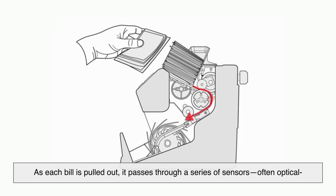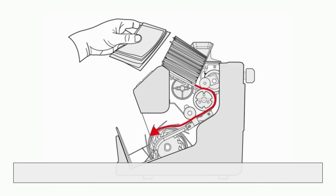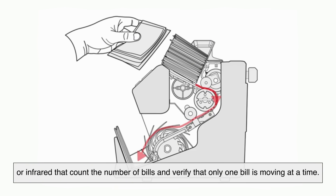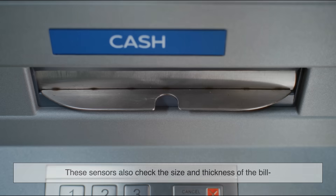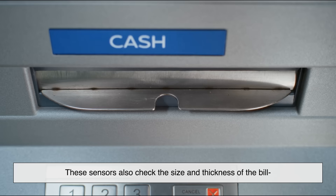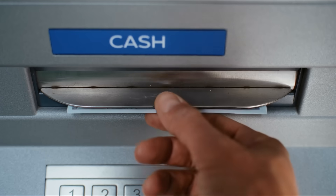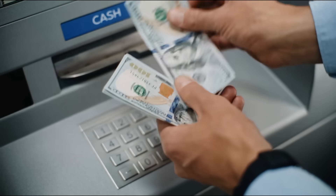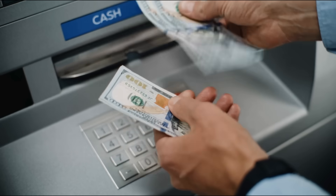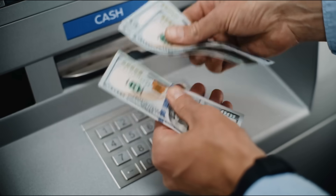As each bill is pulled out, it passes through a series of sensors — often optical or infrared — that count the number of bills and verify that only one bill is moving at a time. These sensors also check the size and thickness of each bill to ensure nothing is stuck together. If two bills are accidentally pulled at once, the machine will reject them and try again. This is why you sometimes hear extra clicking or see a small delay — it's recalibrating to make sure it gives you exactly what you asked for.